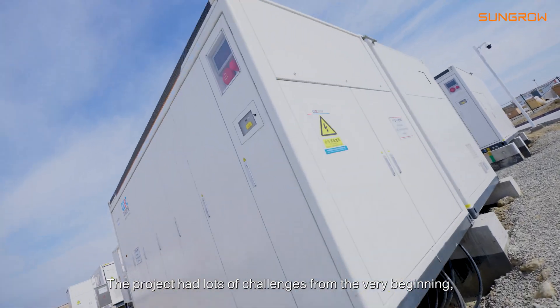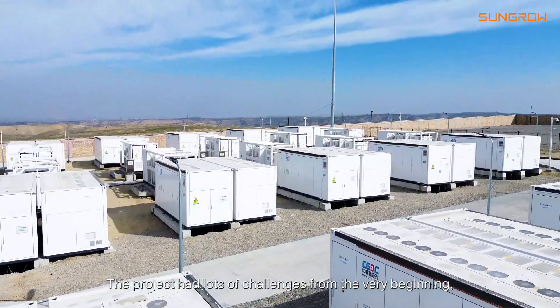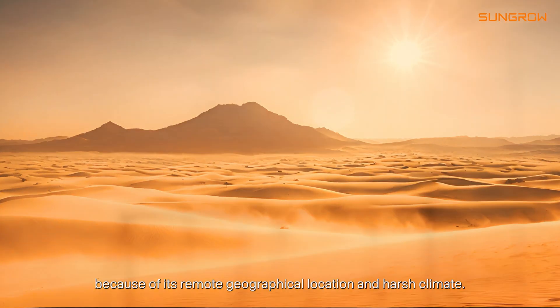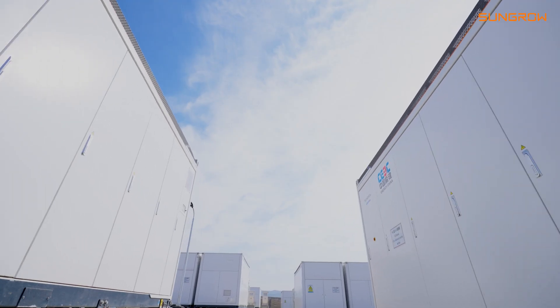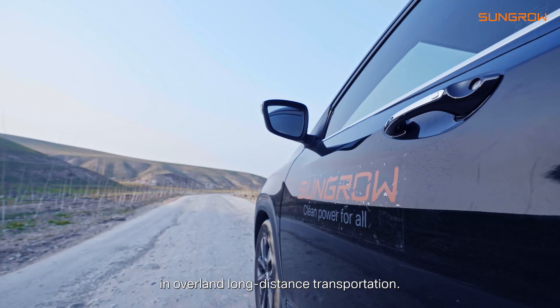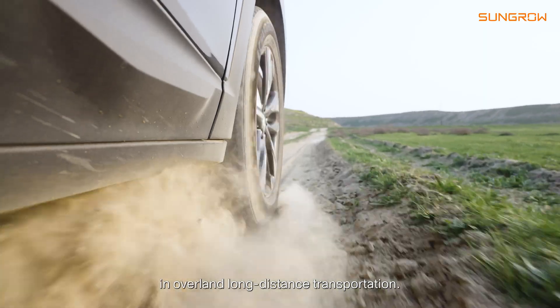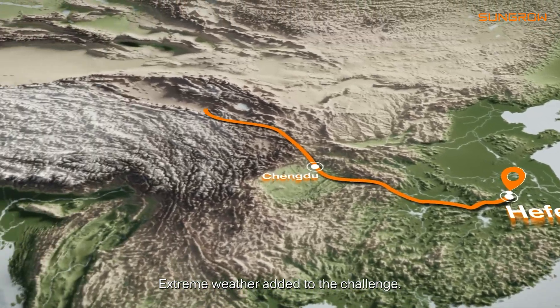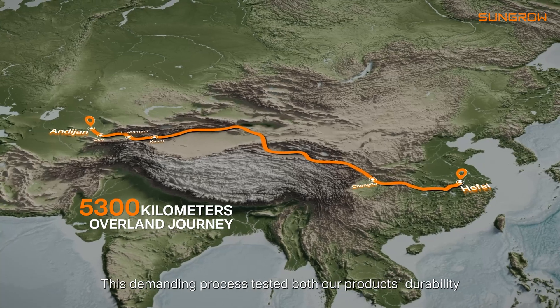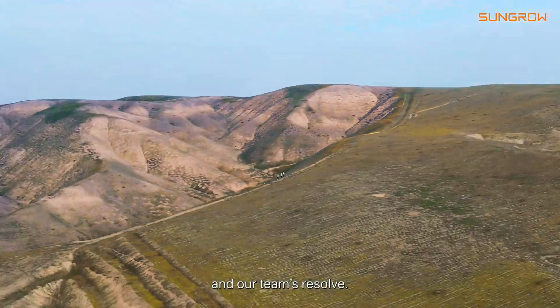The project had a lot of challenges from the very beginning because of its remote geographical location and harsh climate. Our team overcame logistical hurdles in overland long-distance transportation. Extreme weather added to the challenge, testing both our product's durability and our team's resolve.